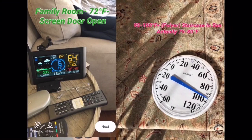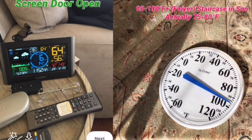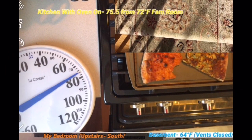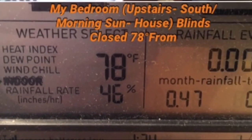In the family room it was 72 degrees with the window open. In the foyer with the sun hitting the thermometer it read 95 to 100, though it was actually 75 to 80. In the kitchen with the oven on it was 75.5 degrees, and the family room next to it was 72 degrees.